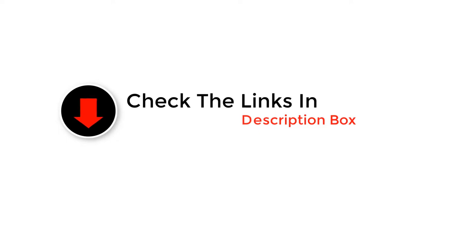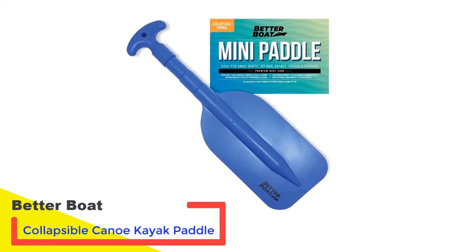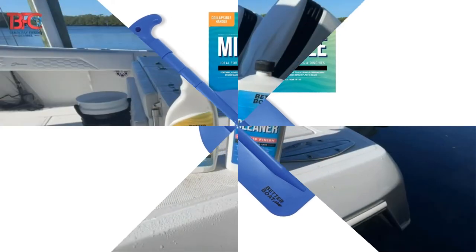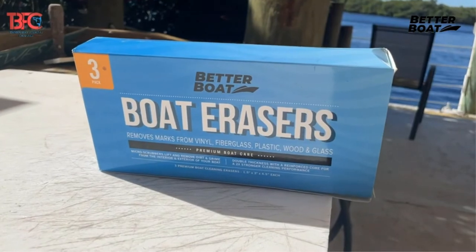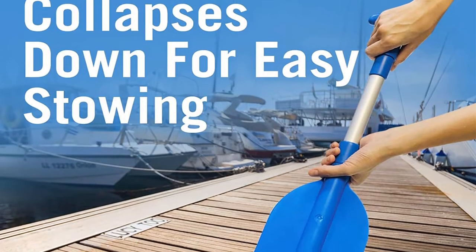Go through to the end and see which one suits you most. Number 1: Better Boat Collapsible Canoe Kayak Paddle. Like any other Better Boat kayak paddle, this model is a great collapsible paddle for recreation. You can use it for emergencies and competitions too. The design is amazingly compact and storing it anywhere is the easiest task. Unlike wooden oars, you don't have to worry about space, and carrying them is also easy due to their collapsible nature.